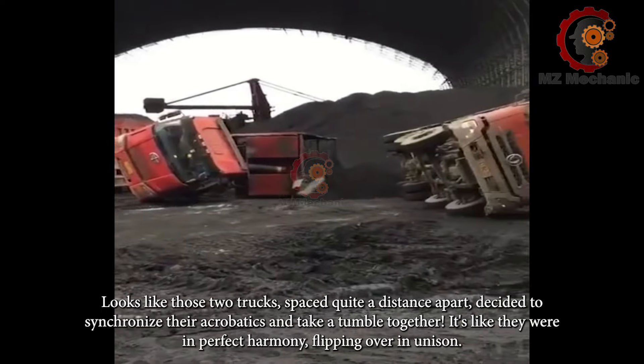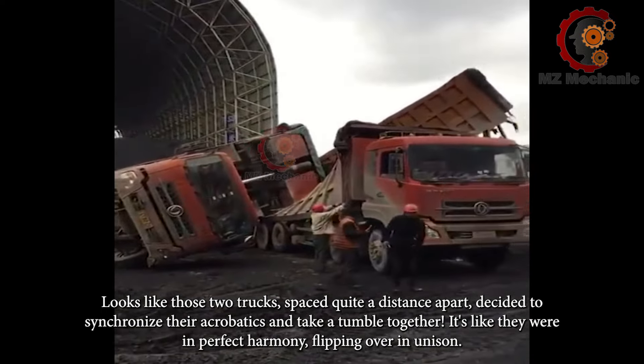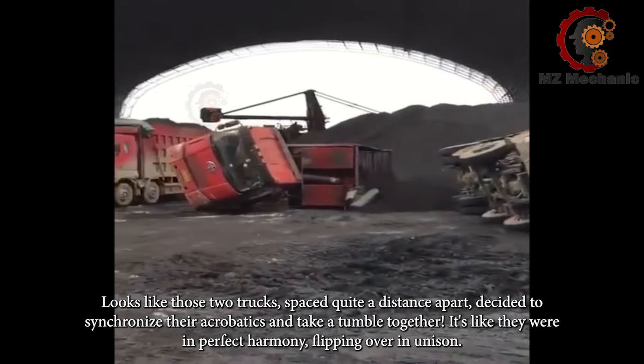Looks like those two trucks, spaced quite a distance apart, decided to synchronize their acrobatics and take a tumble together. It's like they were in perfect harmony, flipping over in unison.